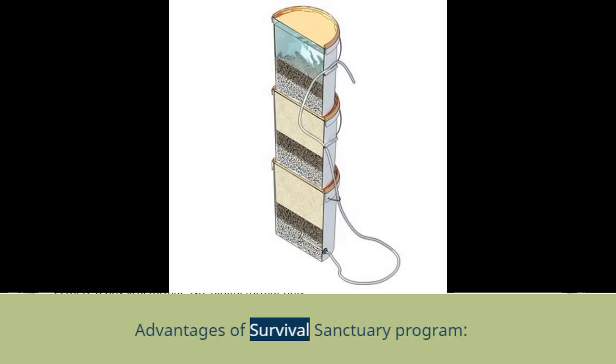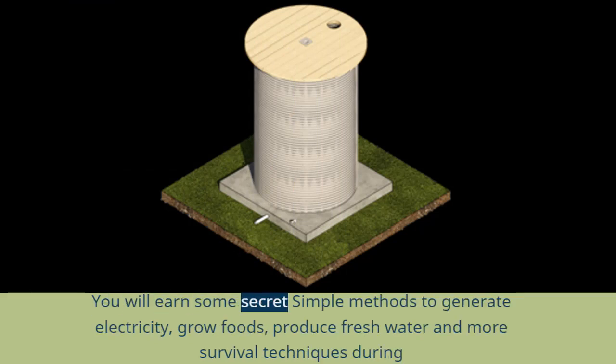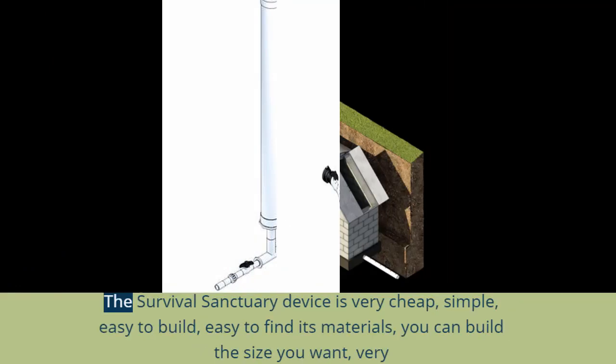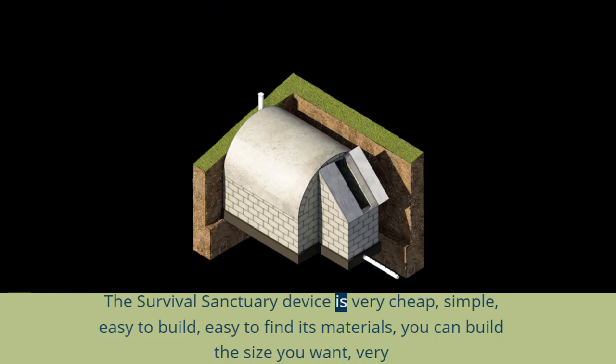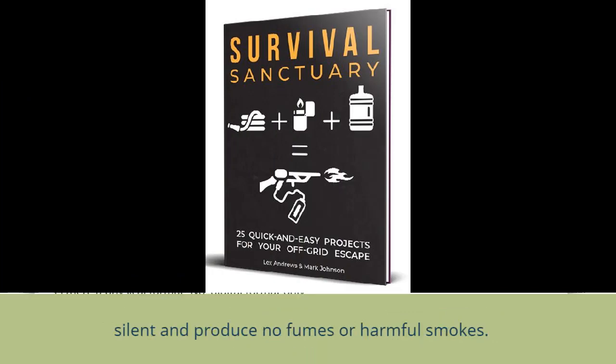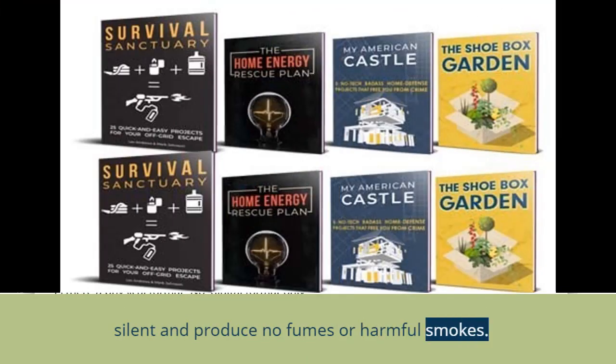Advantages of the Survival Sanctuary program: You will learn some secret simple methods to generate electricity, grow foods, produce fresh water, and more survival techniques during a crisis. The Survival Sanctuary device is very cheap, simple, easy to build, easy to find materials for, you can build the size you want, and it is very silent and produces no fumes or harmful smoke.